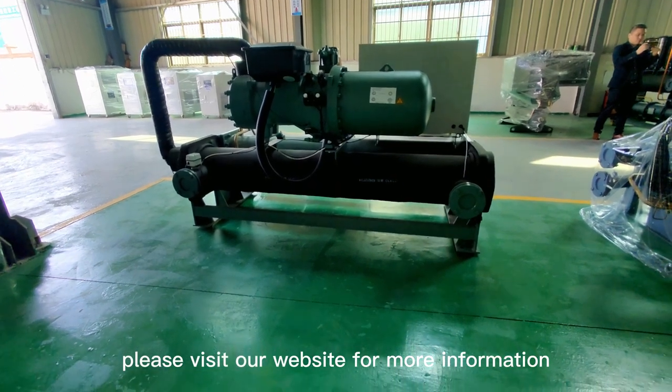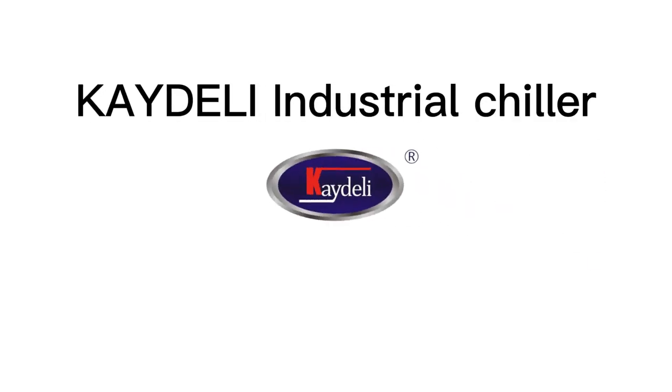Please visit our website for more information: www.fema.org.